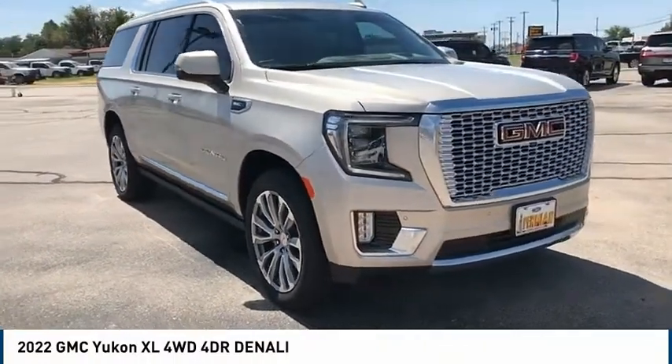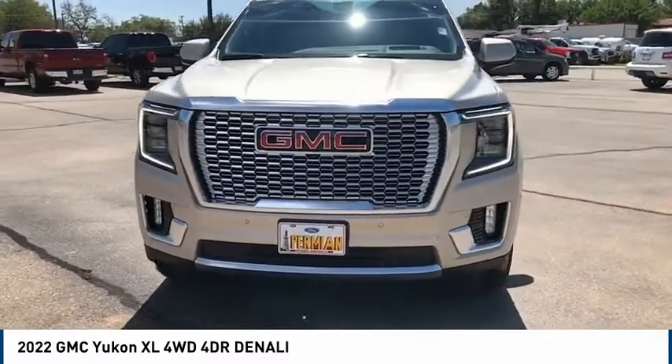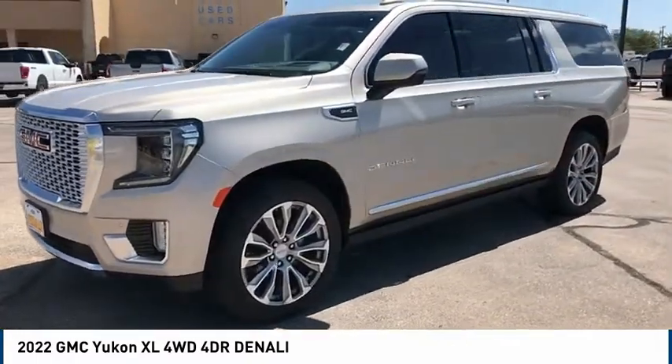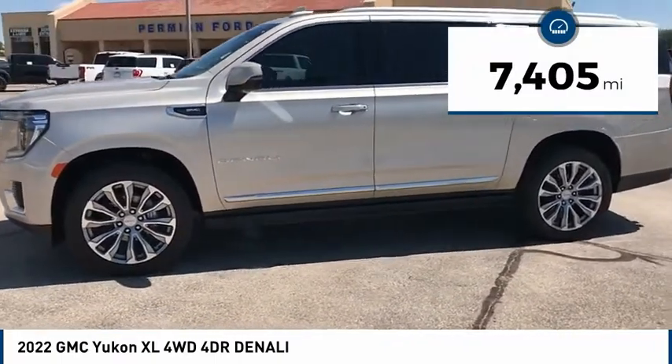The 2022 GMC Yukon XL is a great choice for families who need a full-size SUV with maximum seating. The looks don't hurt either. This vehicle has less than 8,000 miles.